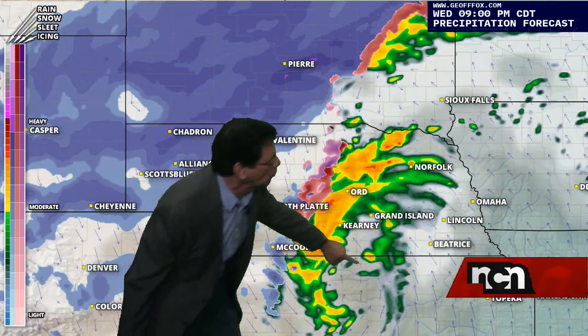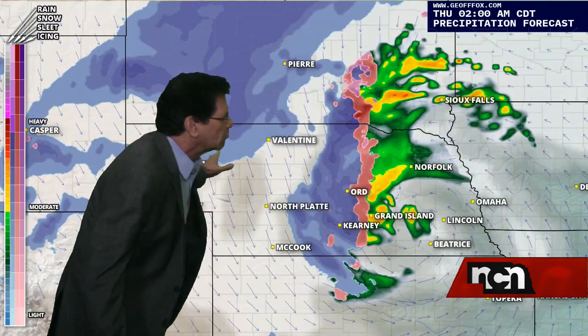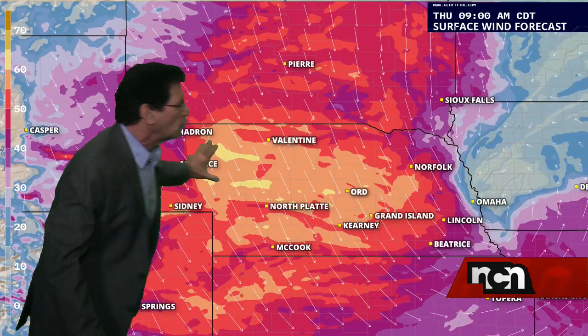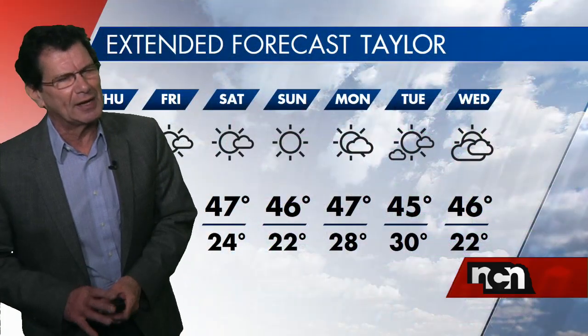Later tonight, the low-pressure system driving this whole thing will move through eastern Nebraska. It will drag the snow with it through the day tomorrow. The wind with it is also going to be dragged across the state during the day tomorrow. All the wind in the west will shift to the east, and it is going to be very windy. We have already had wind strong enough to do damage, with gusts to around the 60-mile-an-hour mark.